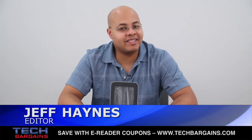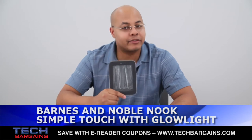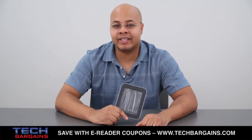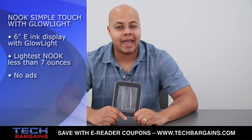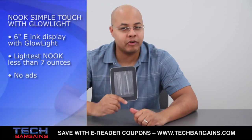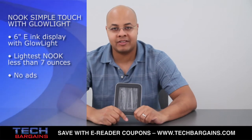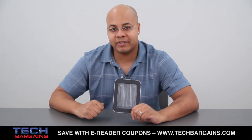What's up? I'm Jeff Haines from Tech Bargains, and this is the video review of the Nook Simple Touch with Glow Light eReader. eReaders are still very popular, and with the holidays now upon us, many people are considering giving these as gifts or using them as an improvement over reading on a smartphone. Here's our review.